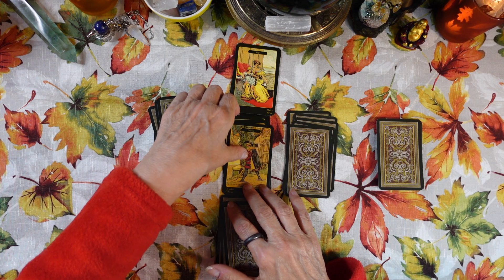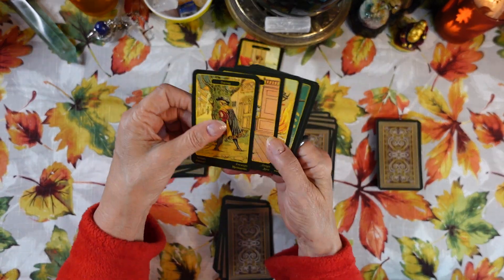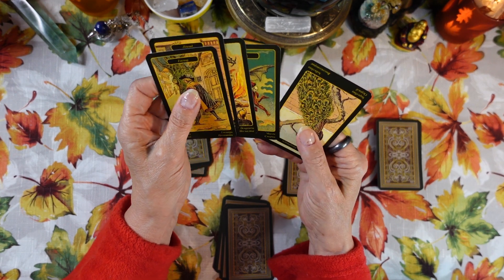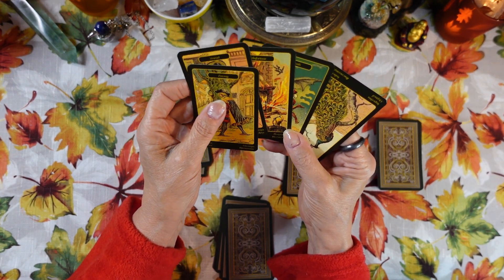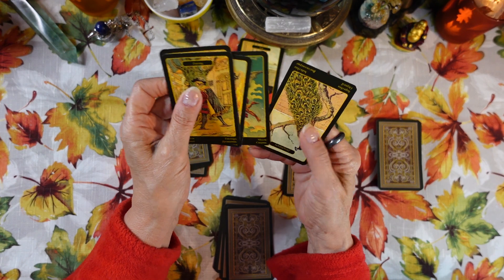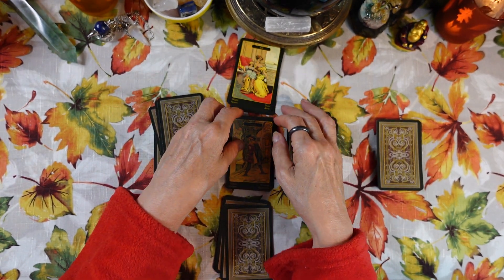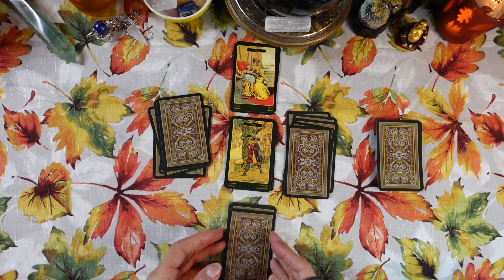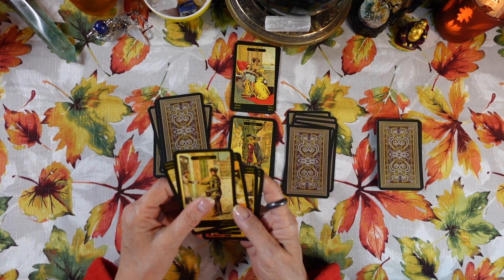They've been waiting and waiting, and now the current situation is they realize they've got an enemy and a friend, there is misfortune, and either death or transformation involved, plus someone with a haughty attitude.